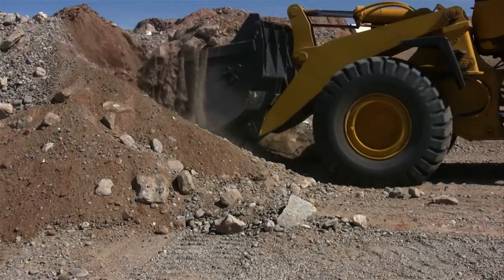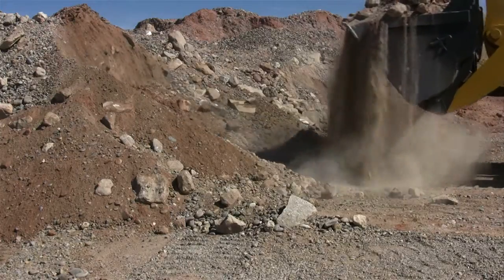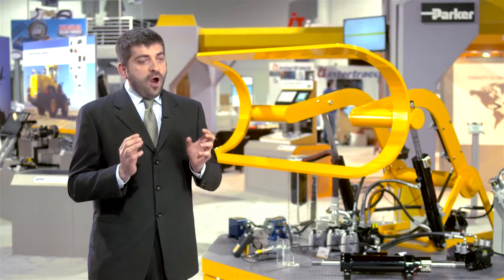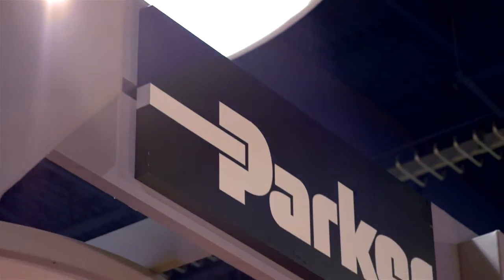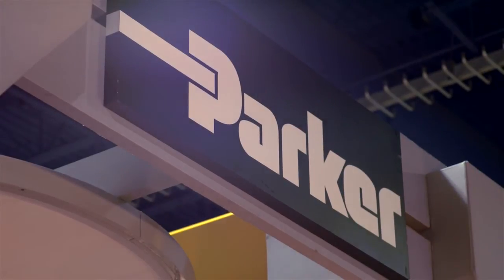In a wheel loader there are two main subsystems: the transmission and drive, and the hydraulic implements — the lift and the boom. Intelligent flow control in a wheel loader allows you to control how much power you want to split between the transmission and the hydraulics.